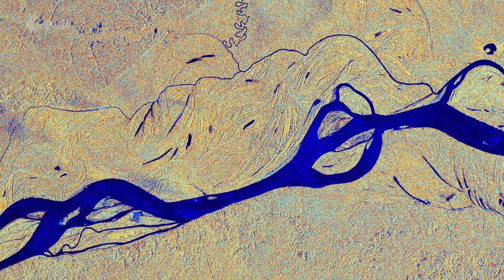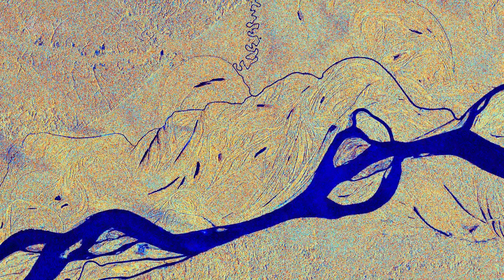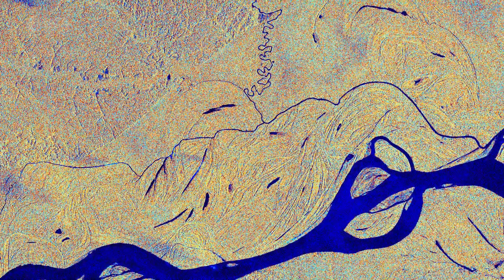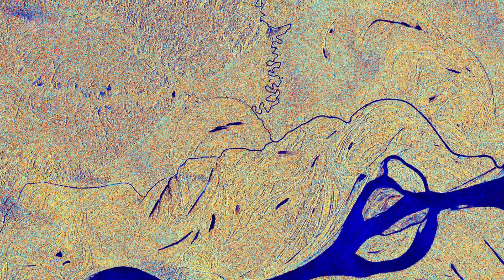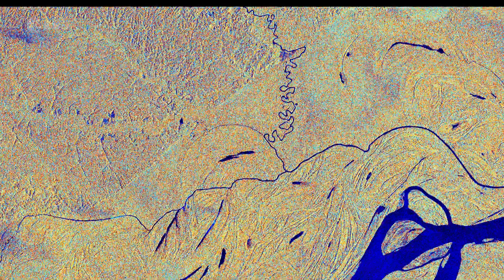With more than 1,000 tributaries, the Amazon River is the largest drainage system in the world in terms of the volume of its flow and the area of its basin. As a consequence of its ever-changing flow, older riverbeds can be seen as thin lines around the main river at the top of the image.